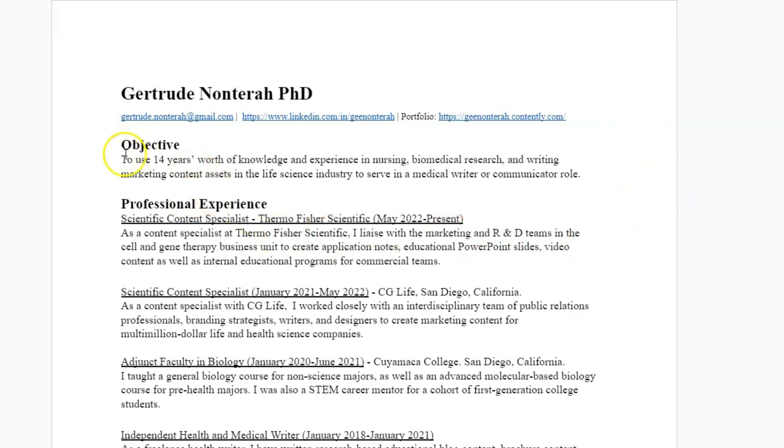Up here I have an objective and I kept this to one sentence. My advice to most people is to keep this to one sentence — you don't want an objective that takes up like a third or half of the page. Just one or two sentences will suffice. I say: to use 14 years worth of experience in nursing, biomedical research and writing, marketing, content assets in the life science industry to serve in a medical writer or communicator role. Basically, talk about your experience and the kind of role you want to get into.